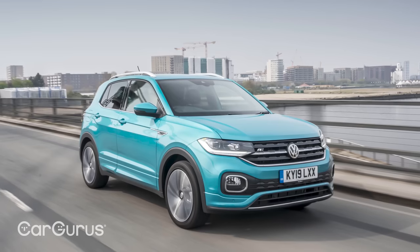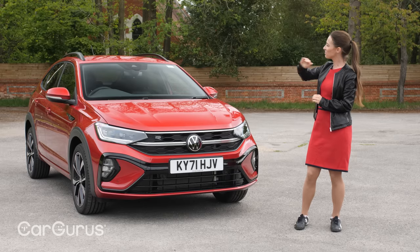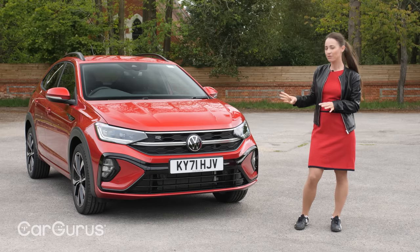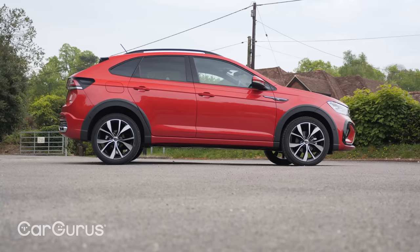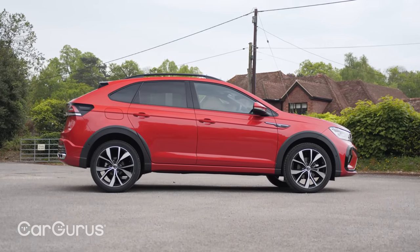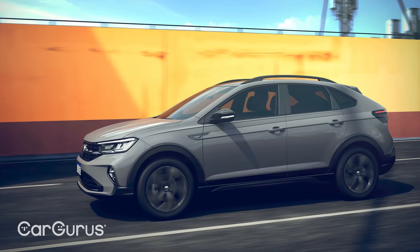It's also got a lot in common with the dinky, boxy small SUV T-Cross, but because of the sweeping, swooping coupe styling, Volkswagen feels it can charge a little bit more for the Tygo. The Tygo is also not technically a totally new car, as it's really a light redesign of the Brazilian-developed Volkswagen Nivus that was launched in 2020.